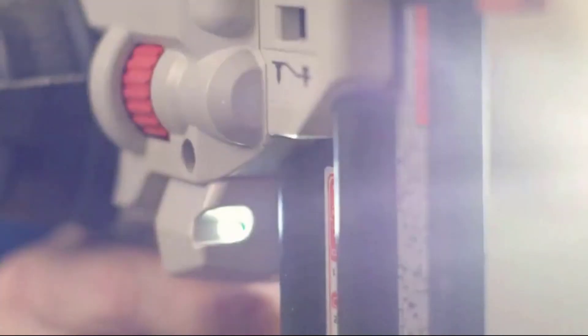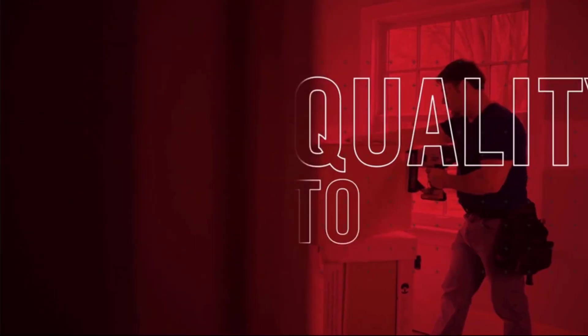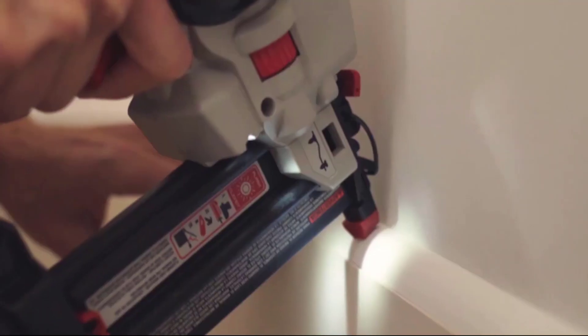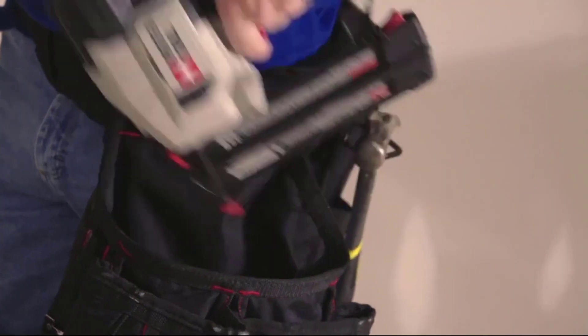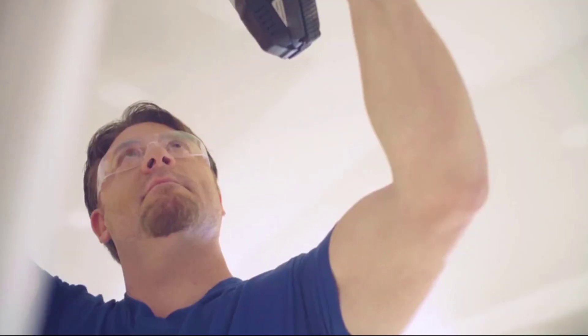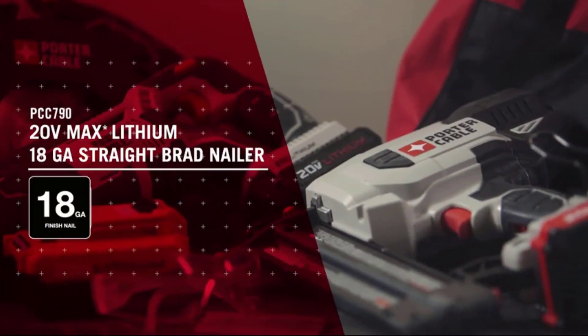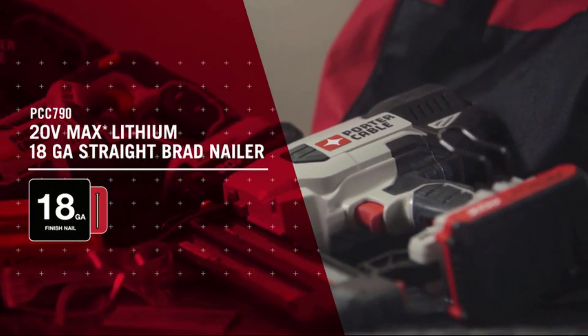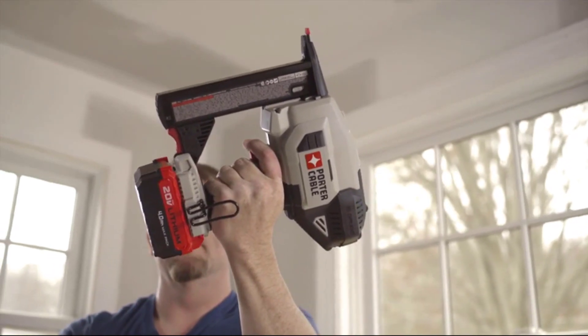Number one: Porter Cable 20V Max Cordless Brad Nailer Kit. When it comes to any kind of power tool, Porter Cable is undoubtedly one of the top brands. They have been providing services for more than 100 years and have been doing business with a great reputation. The Porter Cable 20V Max Cordless Brad Nailer Kit is one of the great additions to their product line and one of the top-rated cordless nailers you will find in the market.